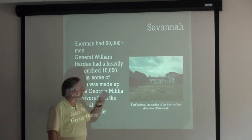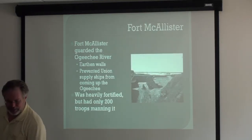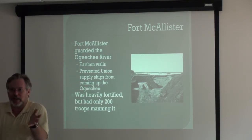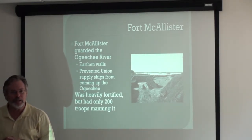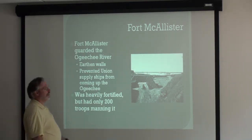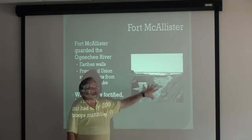Here's Fort Jackson, which still stands today, which was the anchor of the interior line defenses of Savannah. Sherman is not known for his patience, and Sherman's standing outside of Savannah. Savannah is between him and the Union supply ships, and Sherman just wants to get this mess over with. So he figures out the Achilles heel of the Confederate defenses in Savannah, which is Fort McAllister on the Ogeechee River.